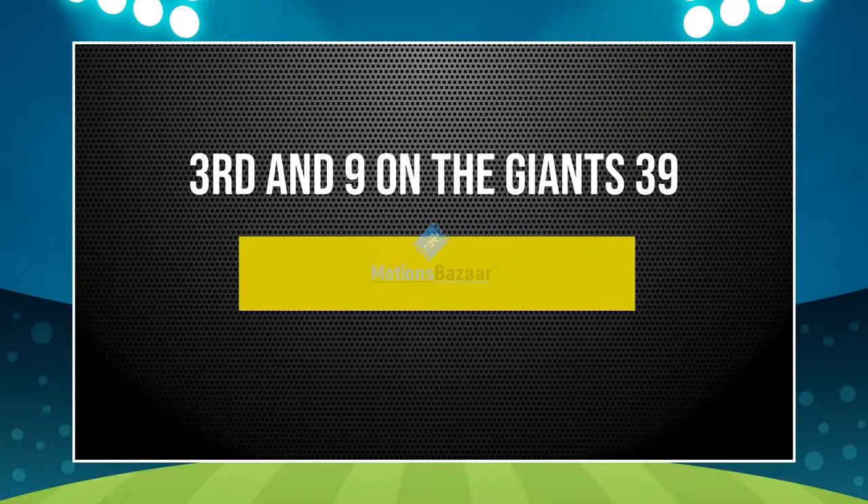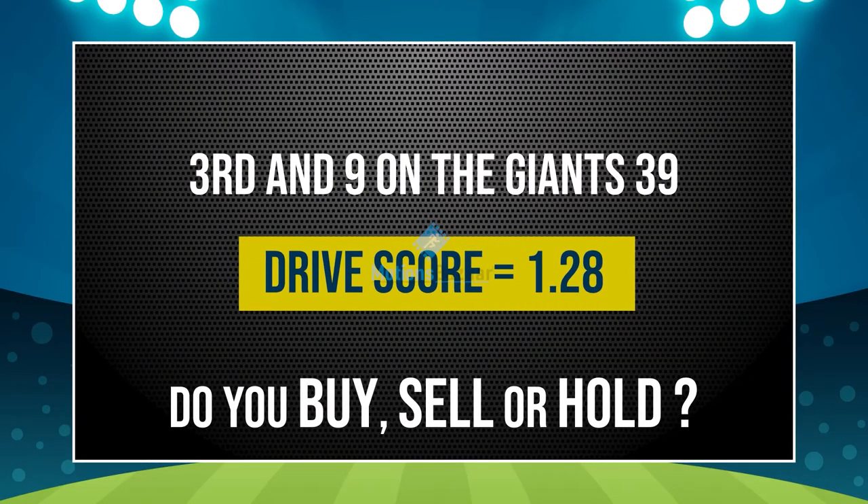So they bring up 3rd and 9. The drive score now 128. Buy, sell, or hold?